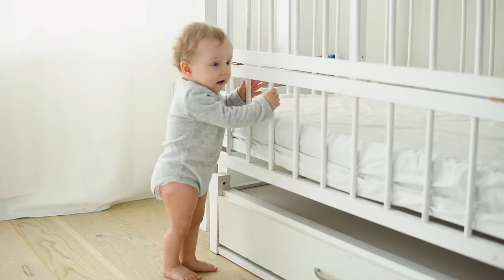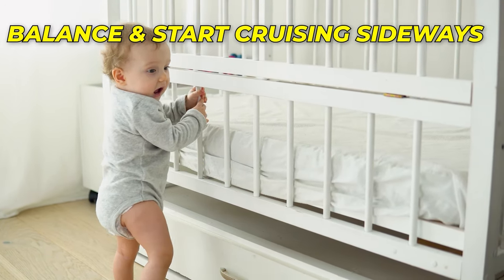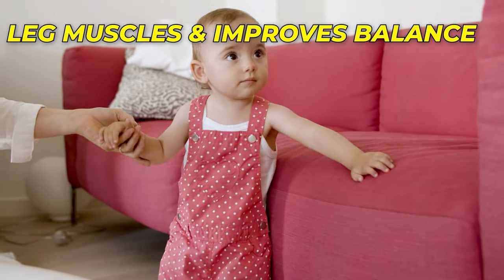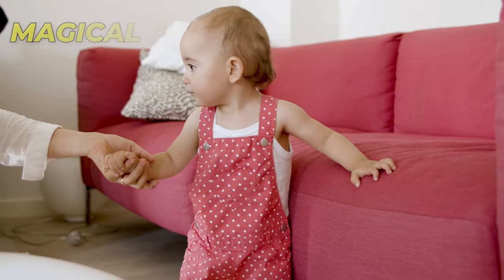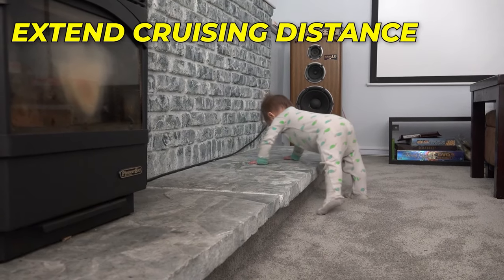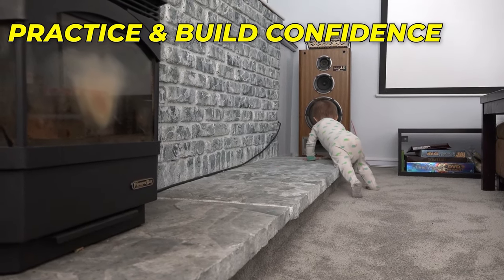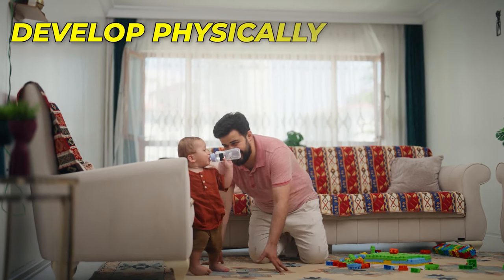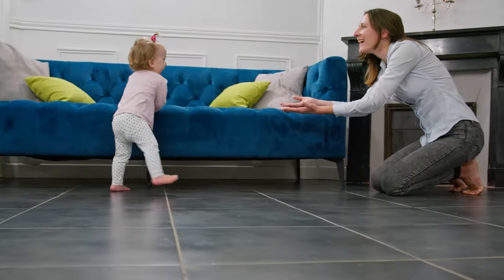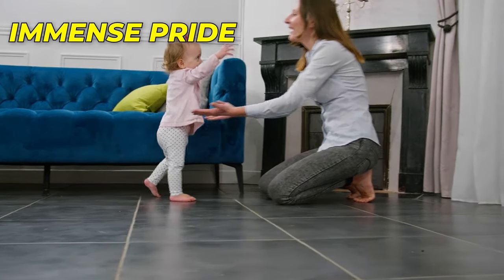They will grasp onto the furniture for balance and start cruising sideways like a little explorer on an adventure. As they cruise, your baby strengthens their leg muscles and improves their balance, preparing them for those magical first steps on their own. You can gradually move the toy along the furniture to extend their cruising distance, providing more opportunities to practice and build confidence. Cruising not only helps your baby develop physically, but also enhances their coordination and spatial awareness, and is a stepping stone to walking independently.